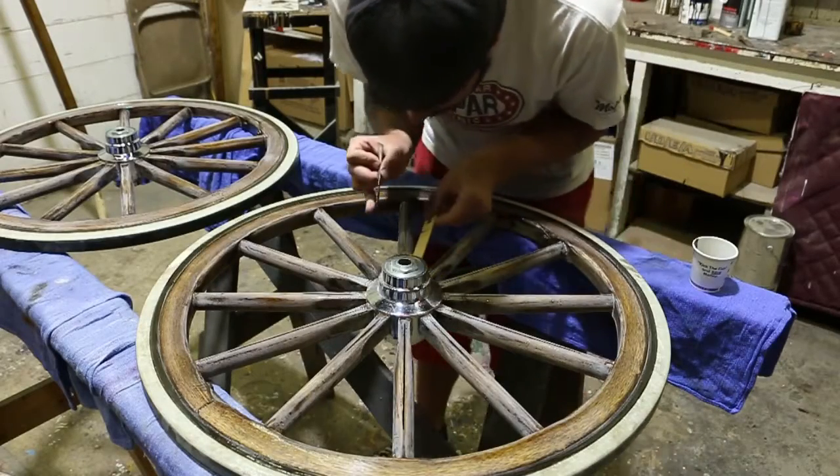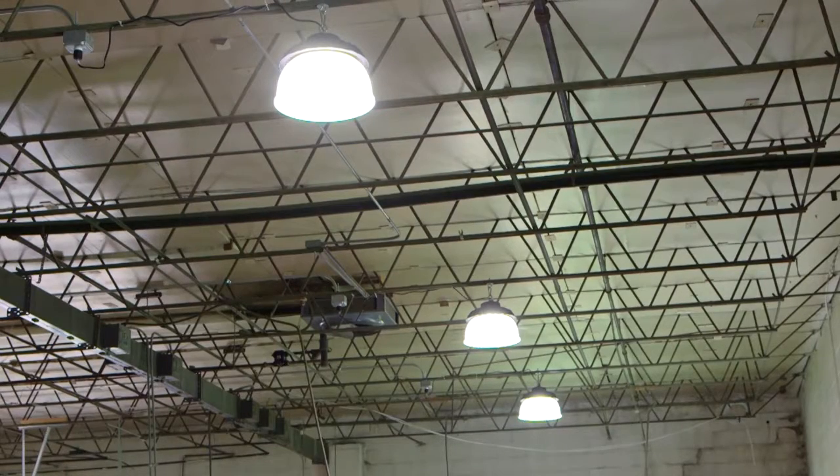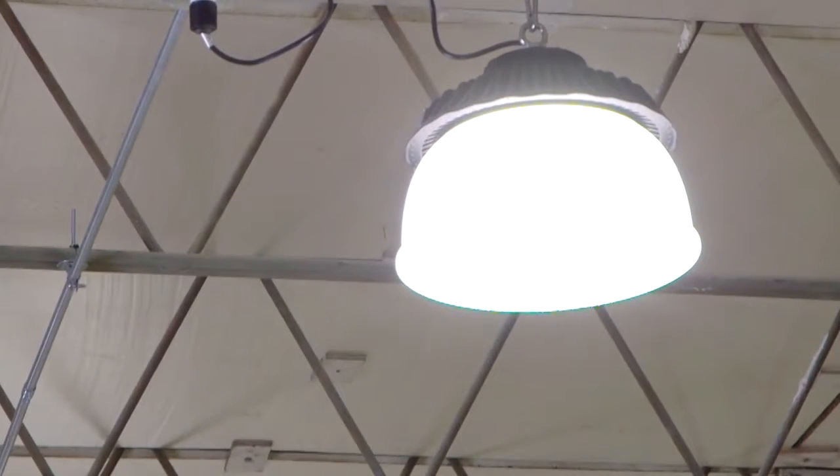Now we have an overall reduced wattage here in the plant, as well as better segmentation in our switching, so we don't have to run every work area on at every given time. Our utility company participated at approximately the 70% level in this lighting project through their rebate program.